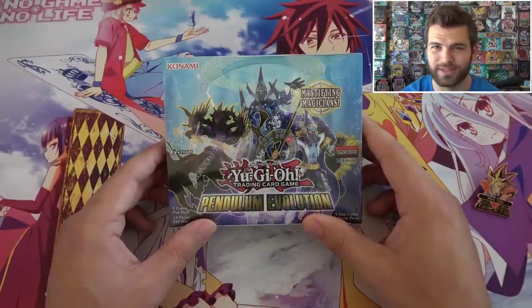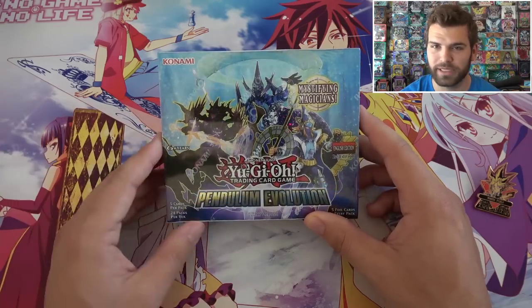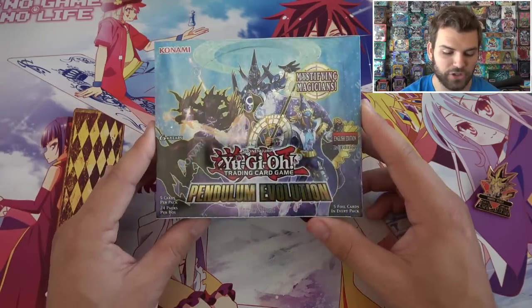Because after this, it's Link Summoning and I feel like Pendulums won't really get much support from here on out. But we'll see what happens. So this is the Pendulum set.